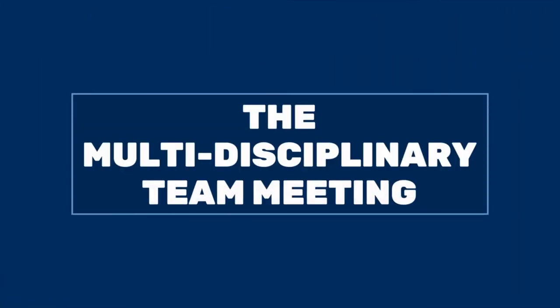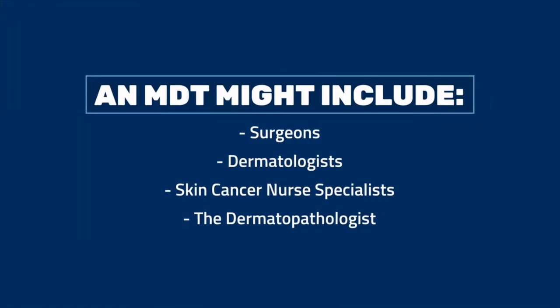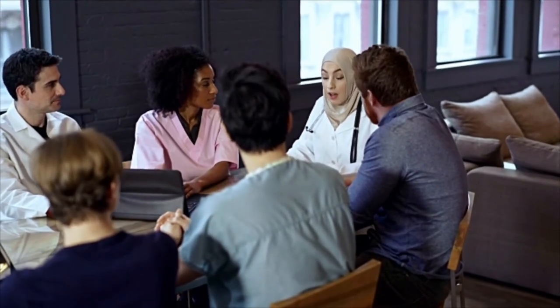The next step is discussing the findings with other specialists involved in the care of patients with skin cancer. This is called a multi-disciplinary team, or MDT. This includes the surgeons, dermatologists, skin cancer nurse specialists, and the dermatopathologist. Together they come up with individualized plans for each patient. These meetings usually happen once a week.